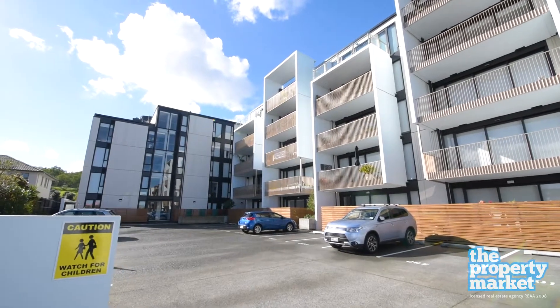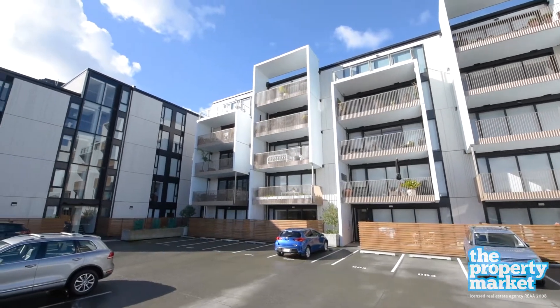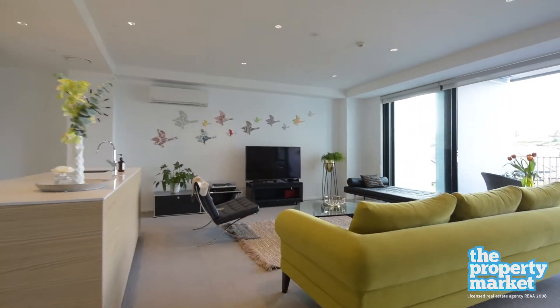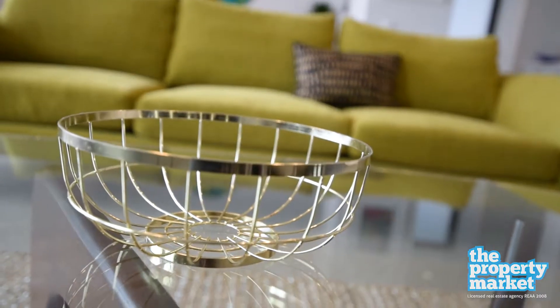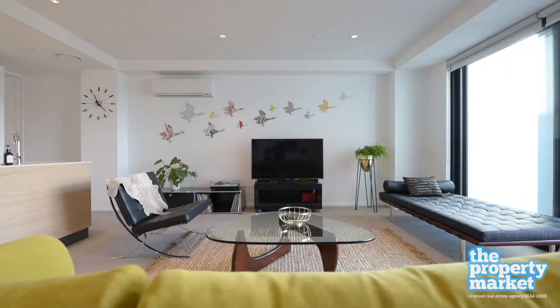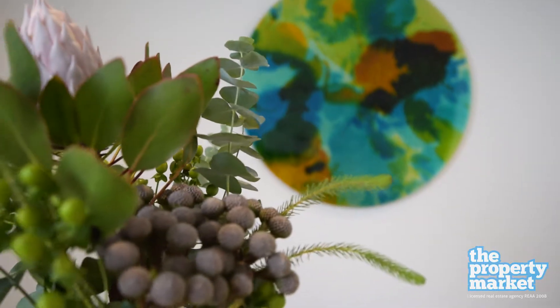Near new, these quality residences were designed by Warren and Marnie and completed in 2015, and this apartment is one of the largest and most private in the building. Occupying an end position accessed through a private skybridge, this elevated dwelling offers the optimal townhouse alternative, perfect for downsizers not wanting to compromise on entertaining and storage.